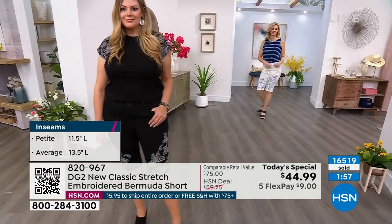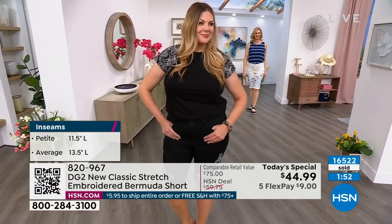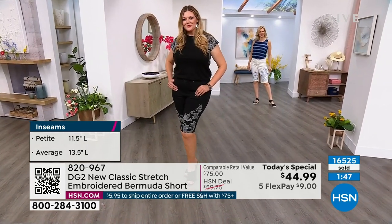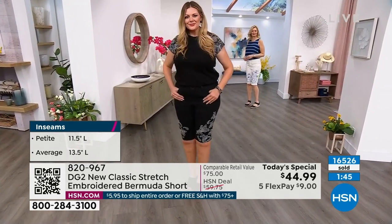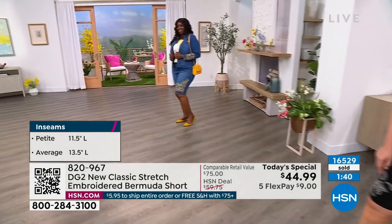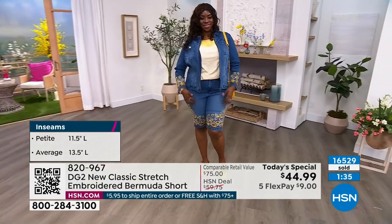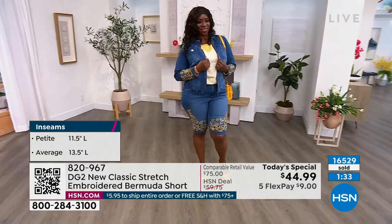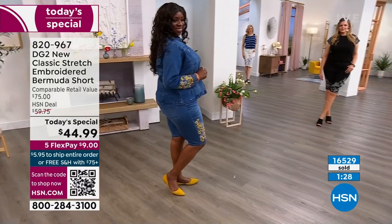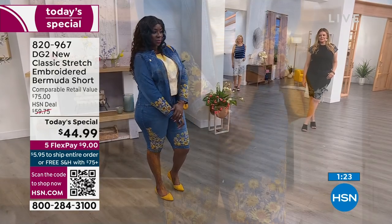Dana you'll see is a size 18, wearing the mid-tone with the zipper jacket. Julia changed tops — I love that whole look together! 820-967 is the item number. Sizing is 0 to 16, and 16 to 24 Women. You can also shop by the inseam you want — average is 13 and a half inches, petite is 12 and a half inches. In the last 90 seconds we have to show you this on air, I really want you to appreciate the boutique-quality work you're getting at an affordable price.